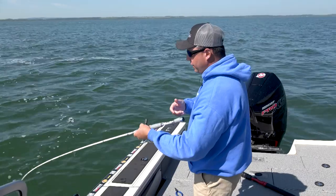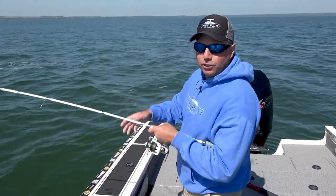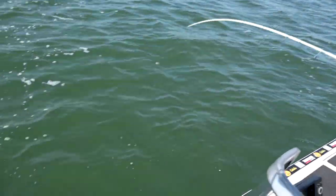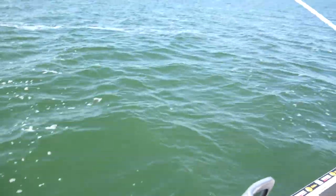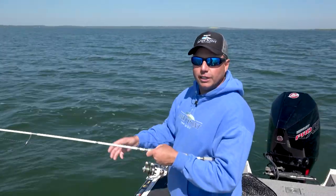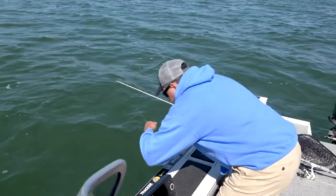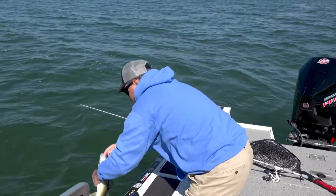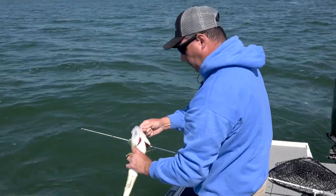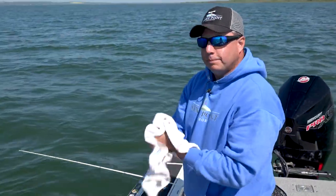We just moved spots. Like we said earlier in the show, when the fish turn off you don't have to race across the lake — you just have to move a couple of boat lengths. The bite turned off from where we just were, and we moved 10 to 15 feet and got a walleye. Just move a little bit within that same structure, because the fish have just moved a little bit within that same structure. If I would have raced across the lake, I'd have left this guy behind.